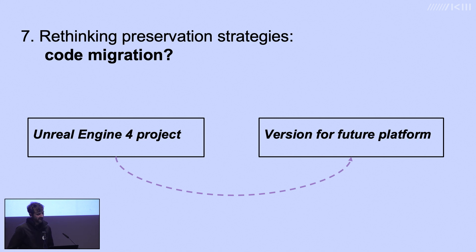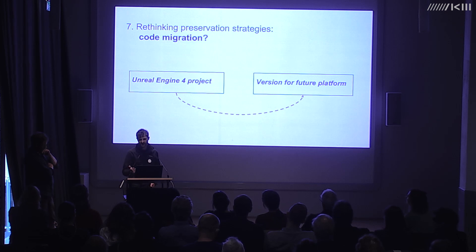When considering our typical suite of software-based art preservation strategies applied to VR, there are currently major challenges. Code migration — modifying the code to run on a new platform — is problematic because artists are using engines where hundreds of developers have put in thousands of hours of development time. Migrating engine code does not seem like a feasible option with our resources, and we don't always have access to that engine code anyway.